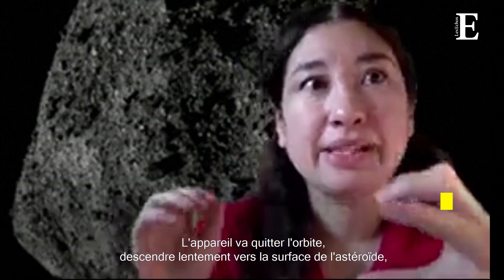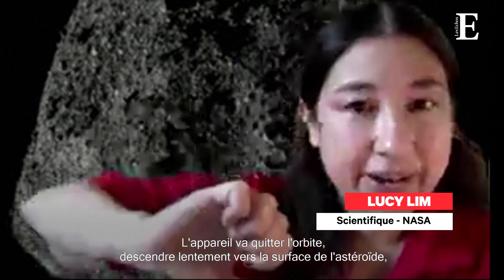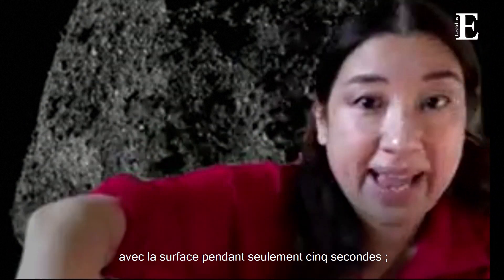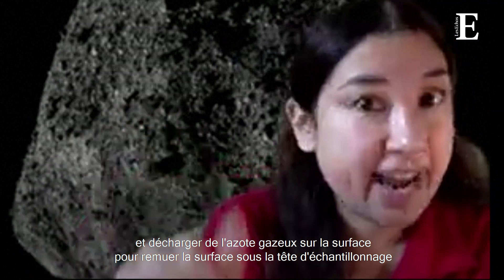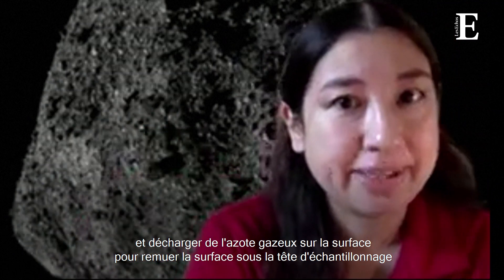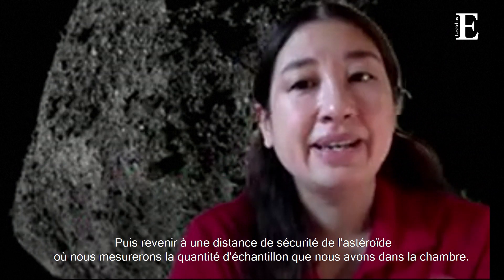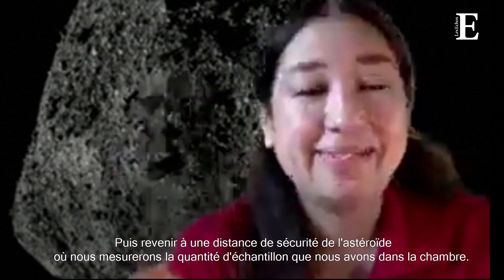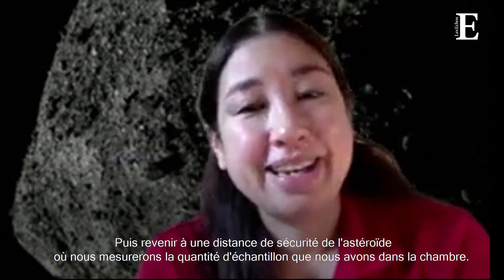The spacecraft is going to depart from orbit, slowly descend to the surface of the asteroid, reach out with the sampling arm, make contact with the sampling head with the surface for just five seconds, discharge nitrogen gas into the surface to stir up the surface under the sampling head so that it will flow into the sample chamber, and then get out of there — burn its retro rockets and get back to a safe distance from the asteroid, where we'll measure how much sample we got in the chamber.